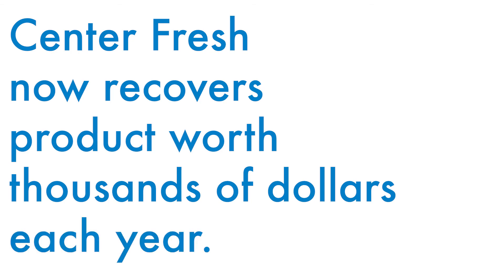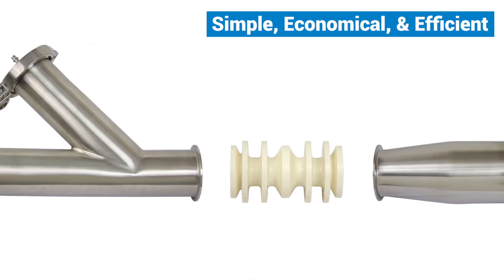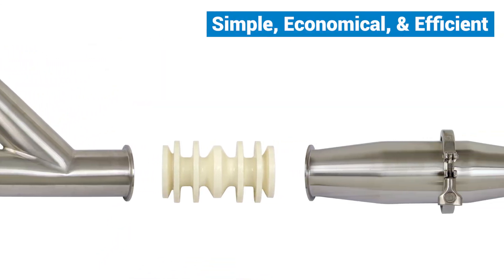Centerfresh now recovers product worth thousands of dollars each year. Return on investment was about six months. The TruClean product recovery system is a simple, economical, and efficient way to achieve product recovery goals. It's a phenomenal system to put in and I would recommend everybody put them in.